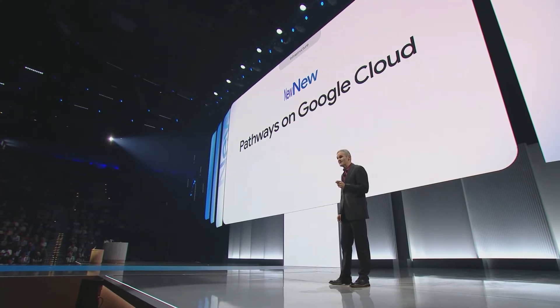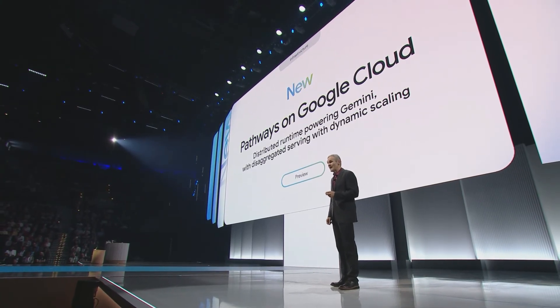Second, we're announcing that Pathways — Google's own distributed ML runtime powering Gemini — is now available for the first time for cloud customers. Developed by Google DeepMind, Pathways enables state-of-the-art multi-host inferencing for dynamic scaling with high performance at optimal costs. Now you can scale out model serving to hundreds of accelerators for the best combination of batch efficiency and low latency.